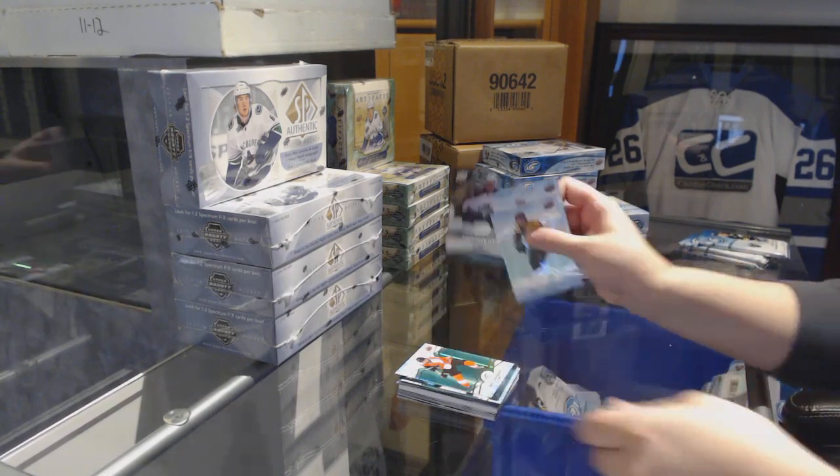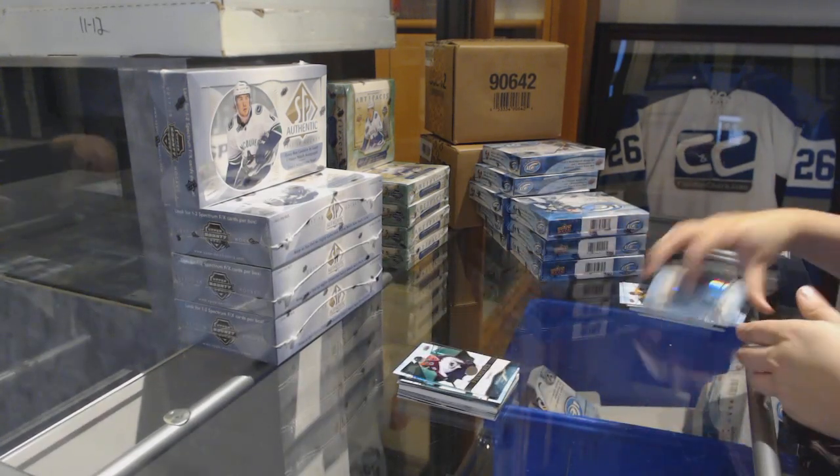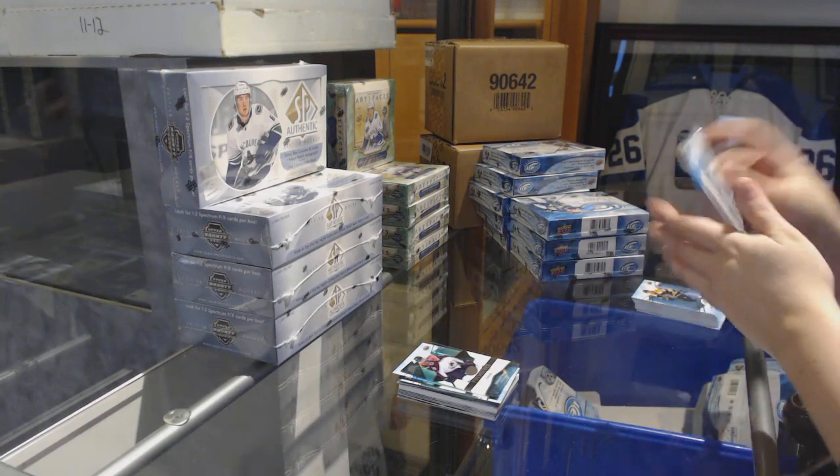Green for the Flyers, Sean Couturier. Rookie number to 999, Sheldon Drees for the Colorado Avalanche.